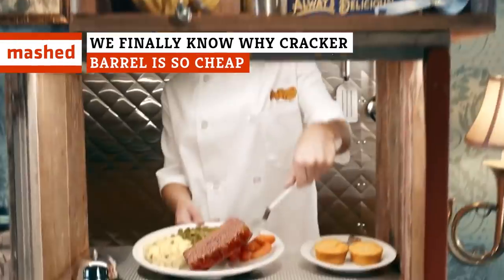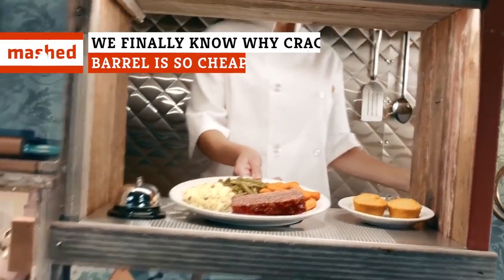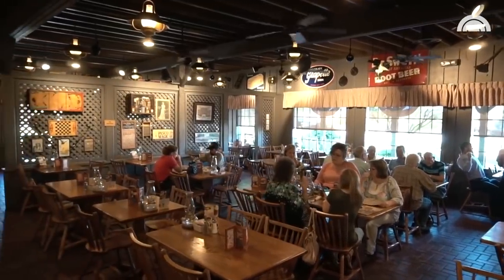Ever wonder how Cracker Barrel can offer so much food for such reasonable prices? The answers might surprise you. Keep watching to learn what piece of furniture keeps the restaurant in the black and the prices on the menu low.